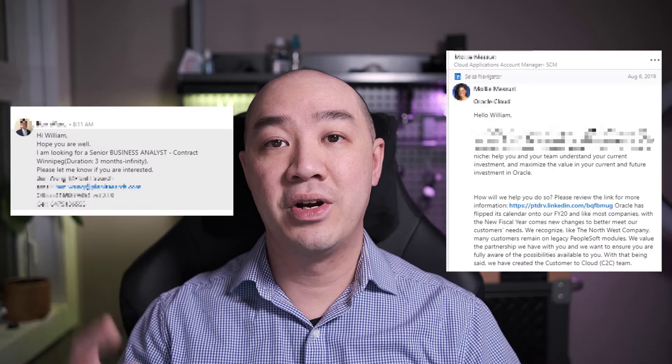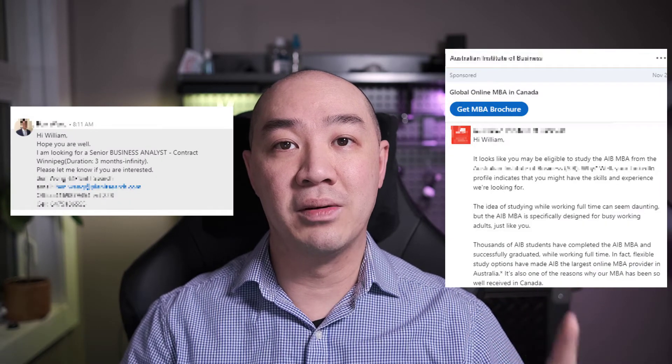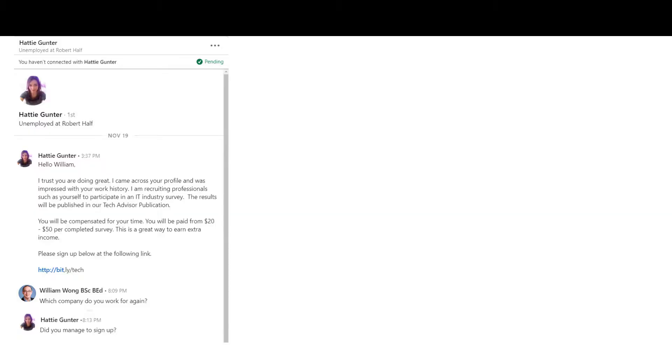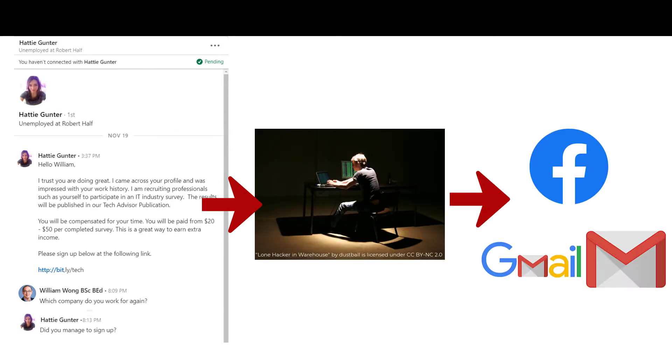If you use LinkedIn for your professional network, I'm sure you receive messages from sales reps, from recruiters, as well as from educational programs wanting you to pay lots of money to join them. Sometimes on LinkedIn, you also receive social engineering phishing scams, and what they do is they try to collect information from you to potentially use to access other online accounts.